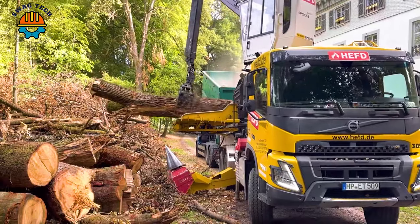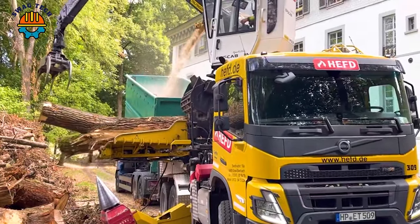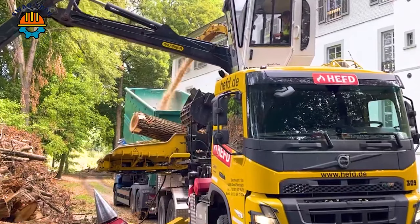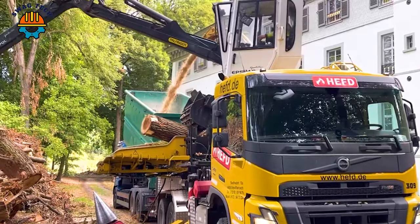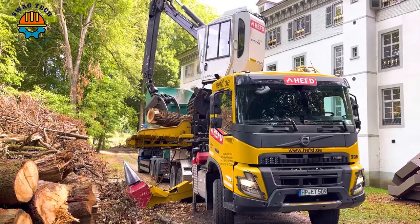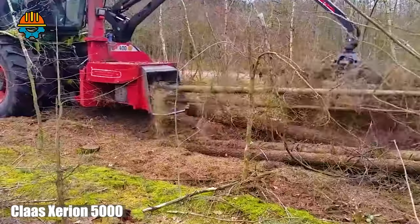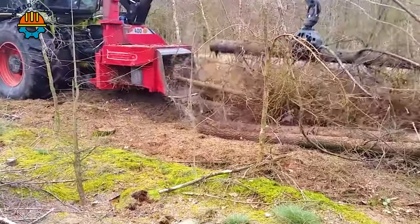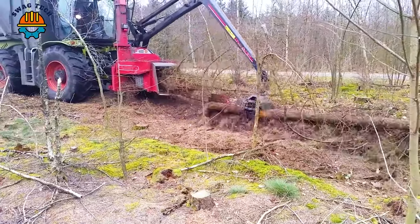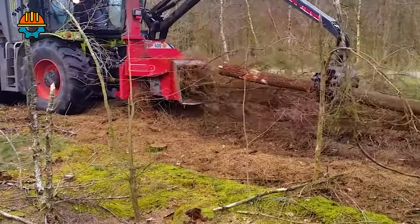The perfect combination between humans and giant machines has created a wonderful symphony. The dynamic duo of Claas Cerion 5000 combined with the TP-400 wood chipper plays an important role in land and forestry management, effectively clearing forests and converting biomass into valuable resources.